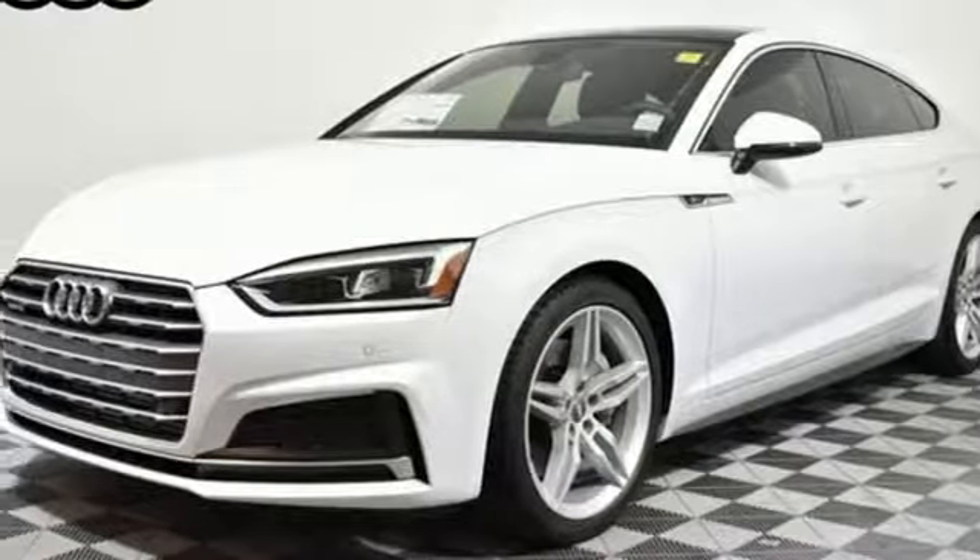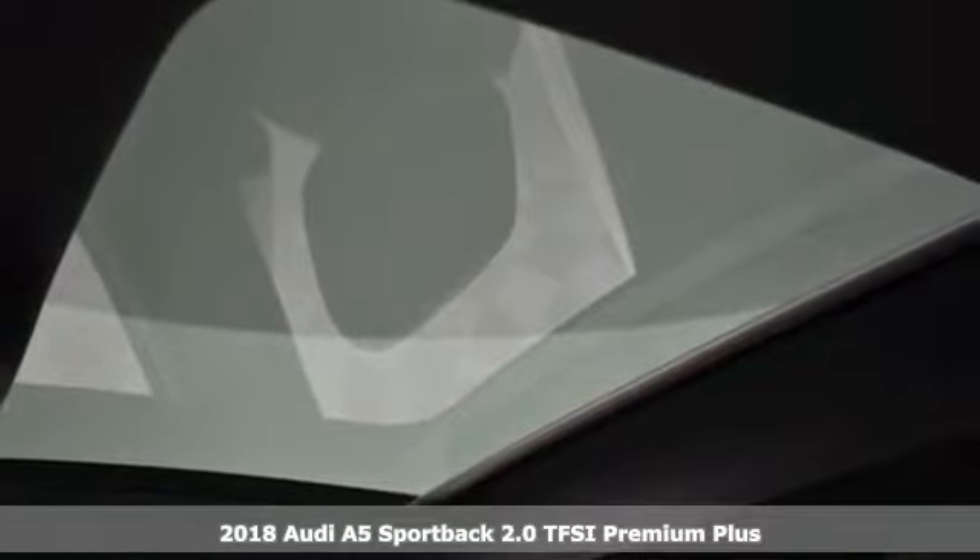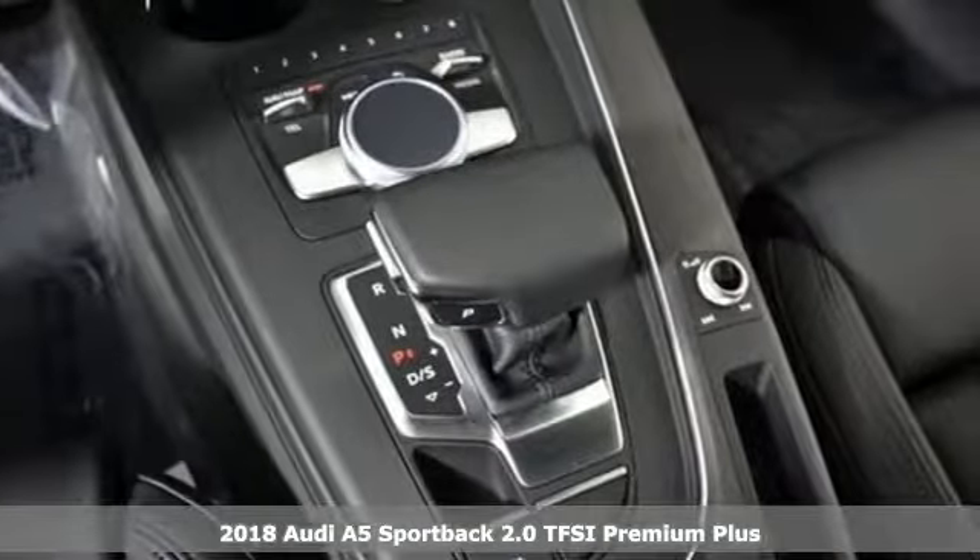It's a 2018 Audi A5 Sportback. A dual thread of inspiring performance and passionate design, it'll elevate your driving experience.